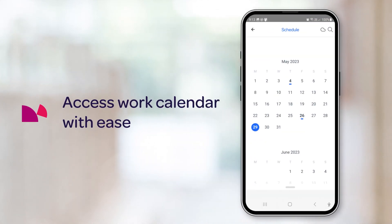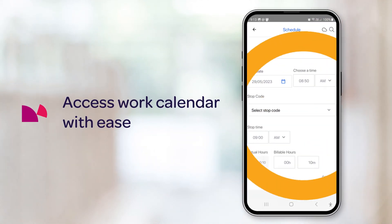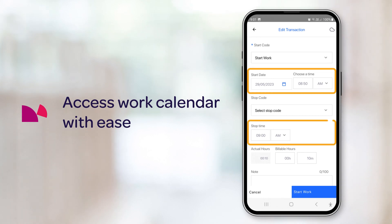Identify scheduled work with ease via the calendar overview and reschedule calls when permitted.